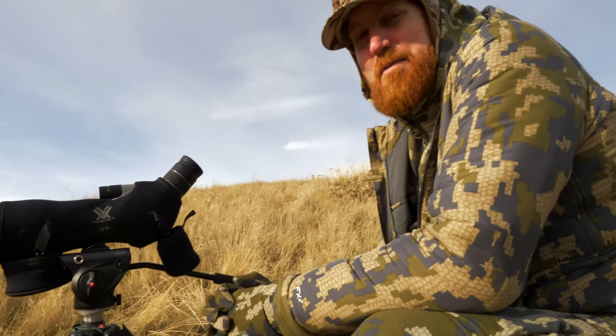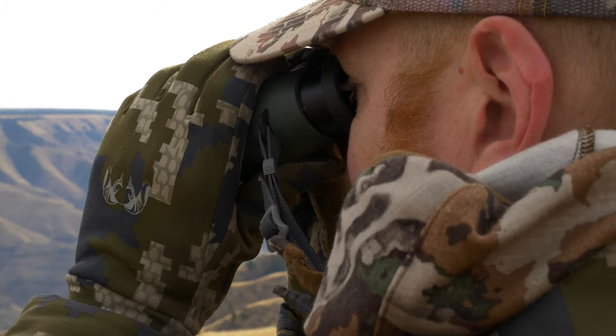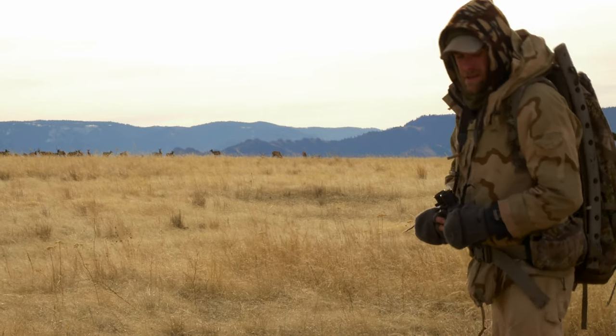We're looking at a bull that we spotted over there — it's got huge fists, looks like a big 6x6. I want to get a closer look, but the challenge is that there's about 200 elk in between them and us. There are bulls, 10-plus on each of the ridgelines. I've definitely never hunted a place like this — it's pretty awesome.